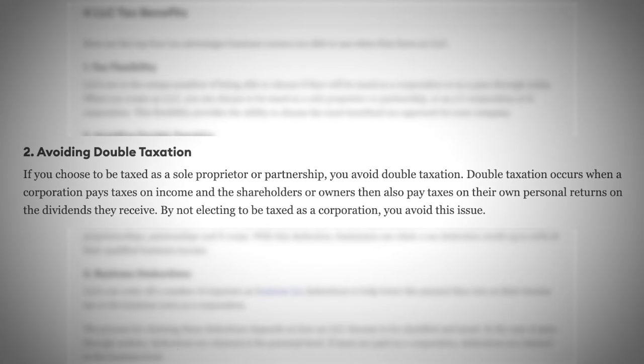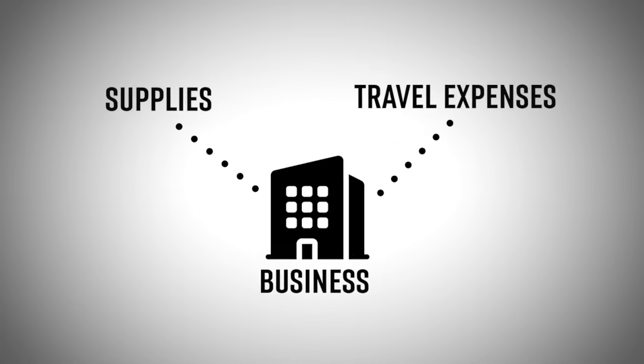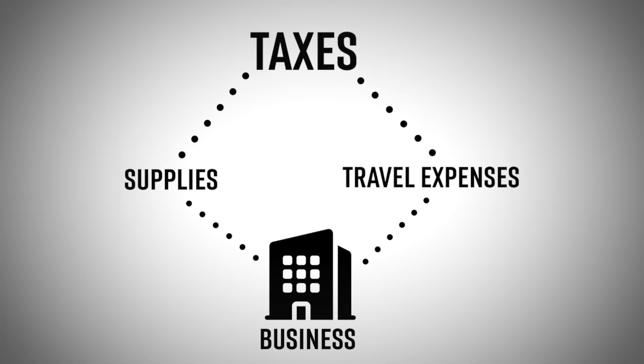For example, you can choose to be taxed as a sole proprietor or partnership based on your position. If you structure it as one of those instead of a C or S corp, you will avoid double taxation. With an LLC, you can also benefit from writing up a number of expenses that you can deduct from your business, which would reduce the amount of taxes you'd have to pay — so any supplies, travel expenses, or pretty much any expense you are putting into the business to help it improve.